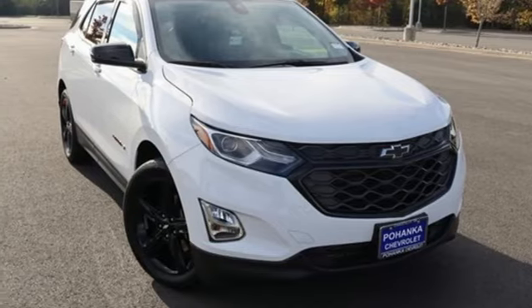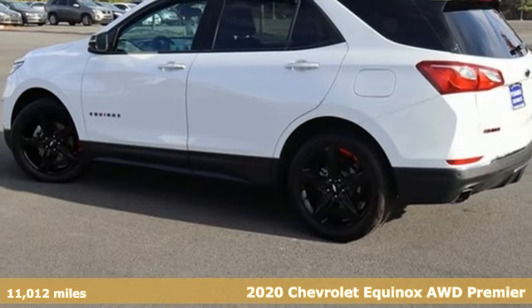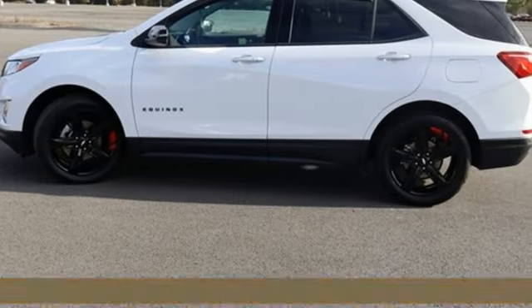Here's a 2020 Chevrolet Equinox, designed to handle life's journeys and all the equipment it requires. It comes nicely equipped with features you'll love.